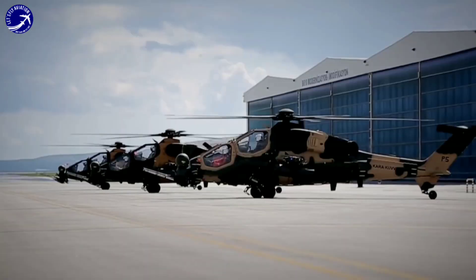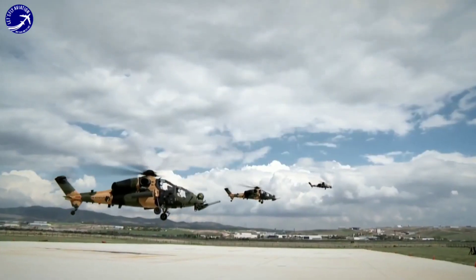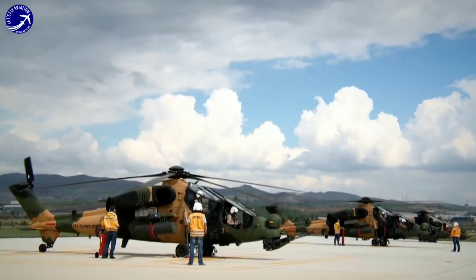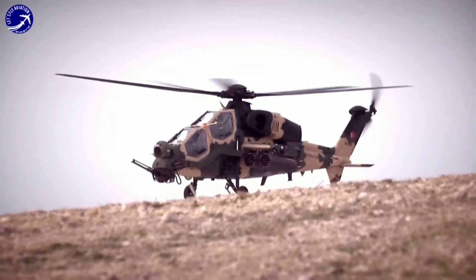The T-129 has garnered international interest and sales, with countries such as Pakistan and the Philippines acquiring the helicopter for their armed forces. Its combat-proven performance and advanced capabilities have contributed to its success in the global defense market.